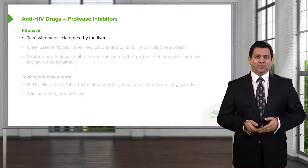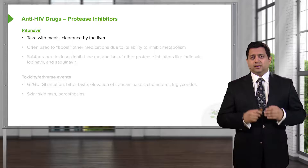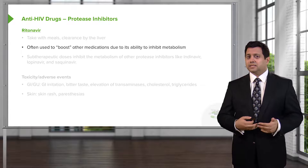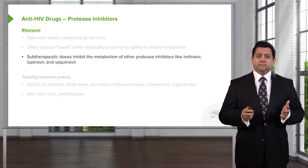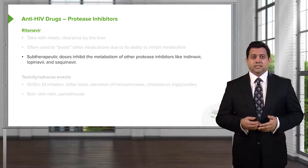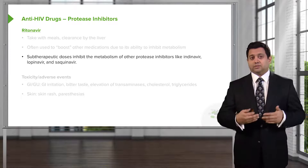Ritonavir is probably one of the best known of the protease inhibitors, and I believe it was the first one. Take it with meals; it's cleared by the liver. It's often used to boost other medications' effectiveness due to its ability to inhibit the metabolism of those other drugs. At subtherapeutic doses, we can still inhibit the metabolism of other protease inhibitors like indinavir, so it's a very useful medication that allows us to use less drug to have the same effect.